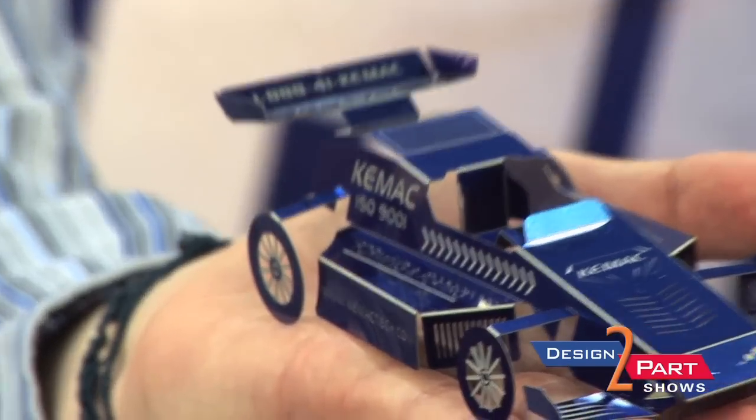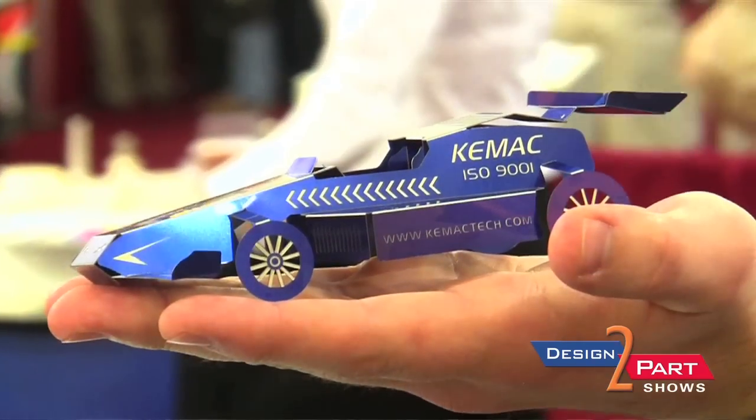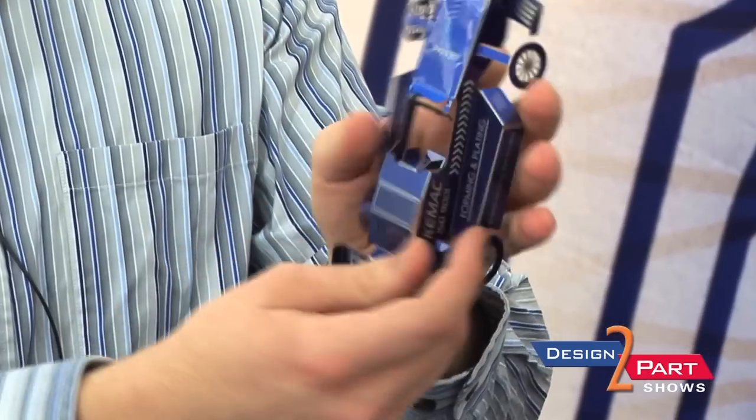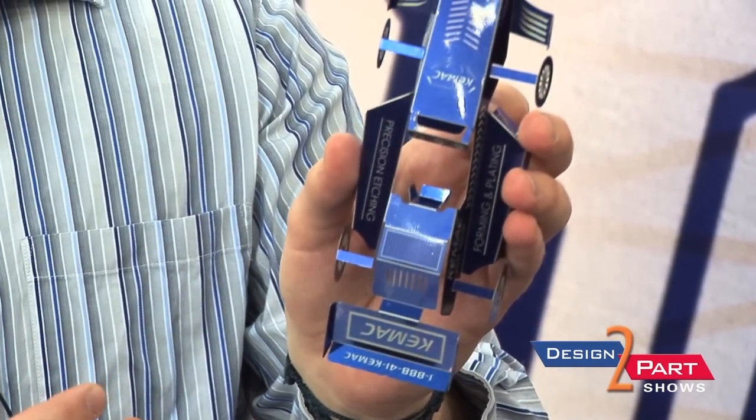This is our etched race car, and right now it's blue because it has our photo resist on it. The way our process works is we coat the material with a photo resist which is UV reactive, then print an image on it using a mylar photo tool. Once we develop it, it leaves bare metal exposed. We put it inside the machines and can etch all the way through it. If you don't mask the backside but mask the top, we can do a half-etch process where we just eat halfway through the material.